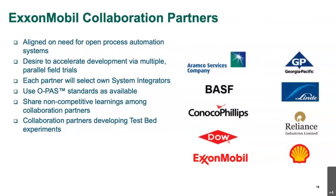The implementation of a standard has to always be tested out in a real system. In order to accelerate the adoption of the OPA standard, end user companies are taking the lead in assembling available components into real systems to test against the standard. In 2019, ExxonMobil and a group of end user companies joined together to test and accelerate the development of OPA-based systems. We have a total of nine collaboration partner companies, which includes Aramco, BASF, Paneco Philips, Dow, ExxonMobil, Georgia Pacific, Linde, Reliance, and Shell.